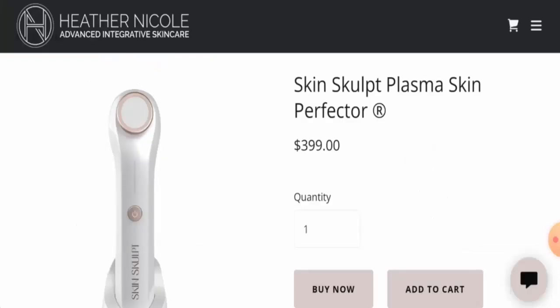Hello everyone, welcome. In today's video we're going to provide you with an unbiased review of the Skin Sculpt Plasma Perfector. If you're interested in buying this product, or if you've experienced any fraud — such as not receiving the product or receiving an average product — please watch this video till the end to find out how to get your money back. People from the United States are very interested in this product.